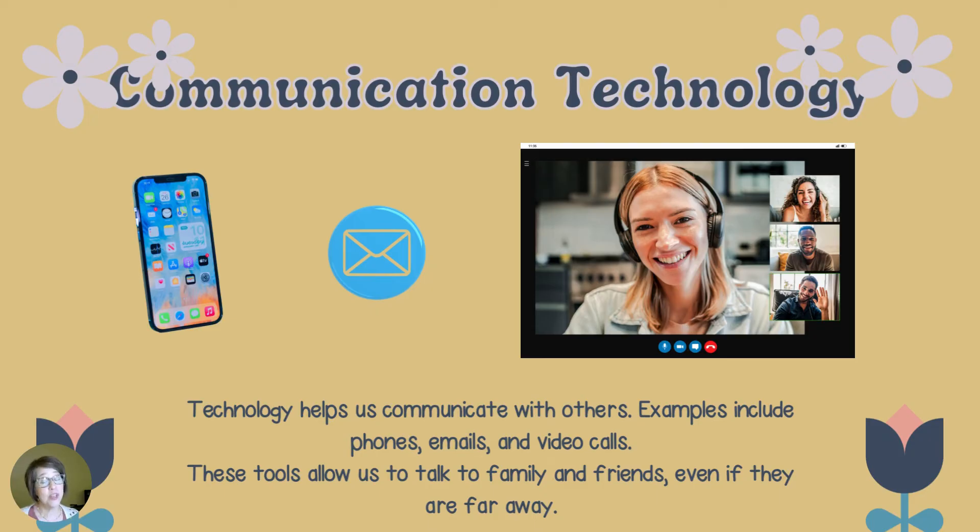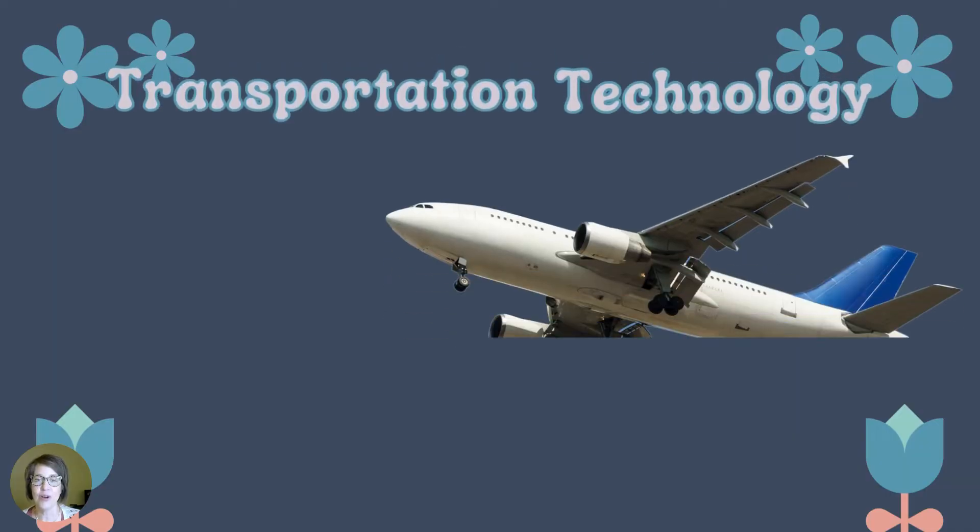Technology helps us communicate with others. Examples include phones, emails, and video calls. These tools allow us to talk to family and friends even if they are far away.